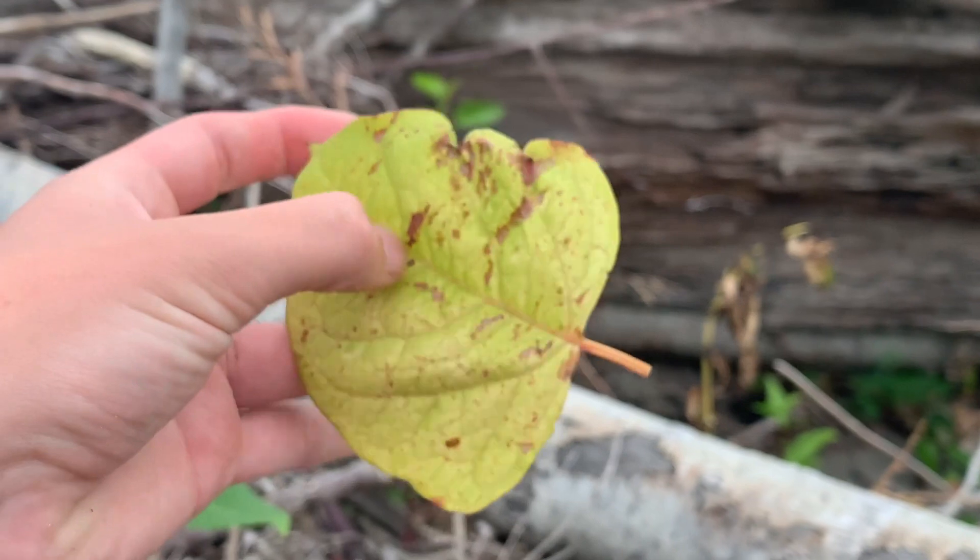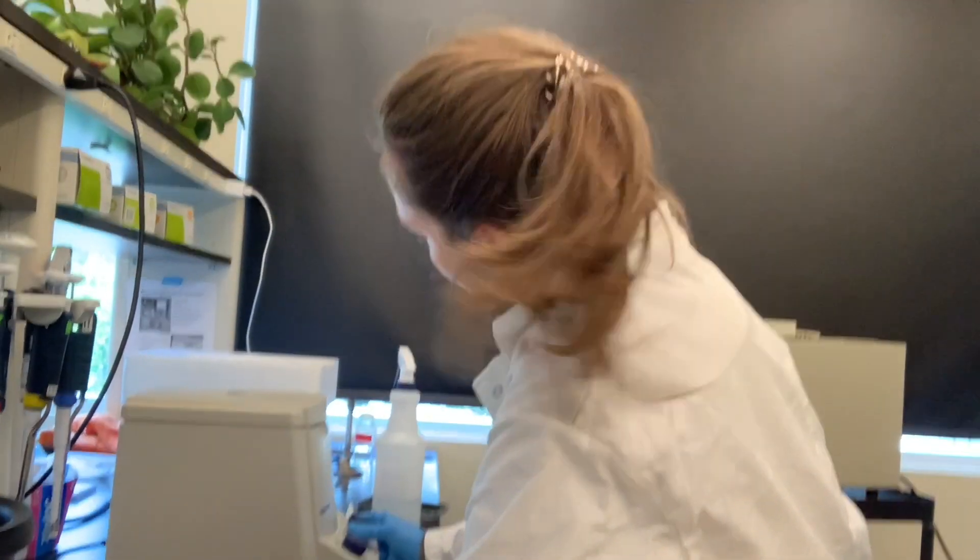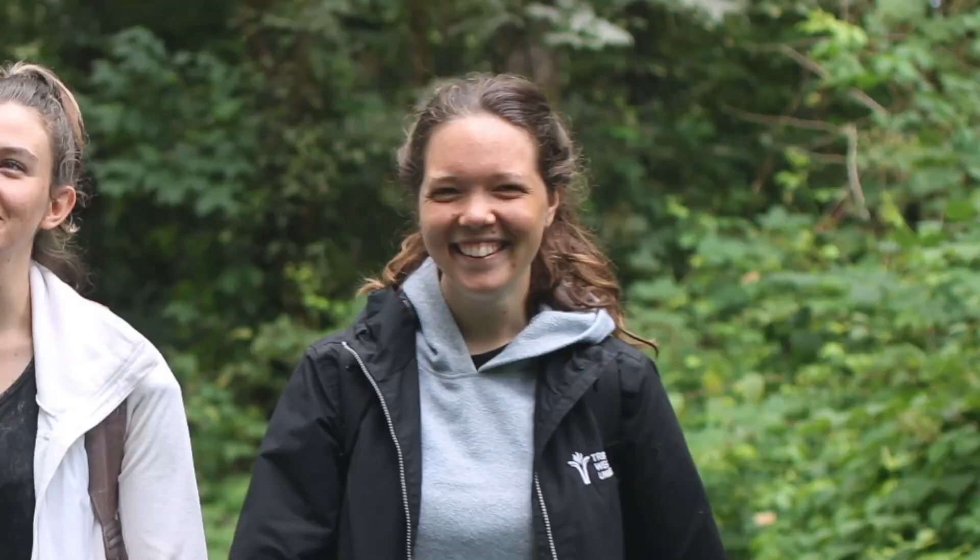Lauren will confirm if the knotweed from the tributaries are parents of the newer stands downstream. Lauren also spent a lot of time in lab. Hannah Manal also helped significantly over the summer. She was working on a separate research project about knotweed rhizomes growing in different climate conditions, but she also assisted in surveying along the river.